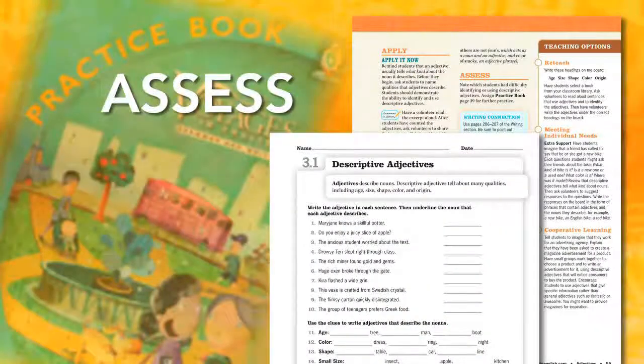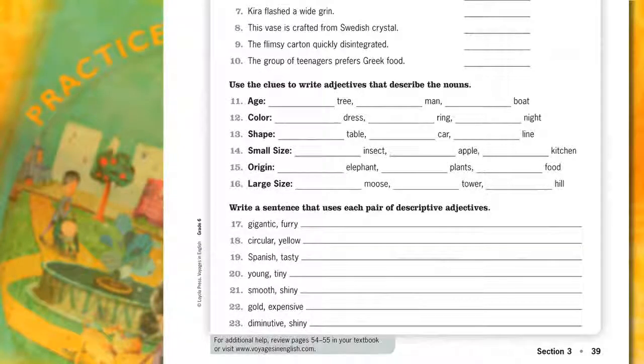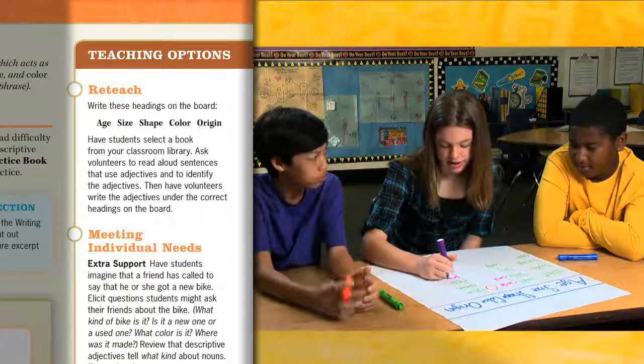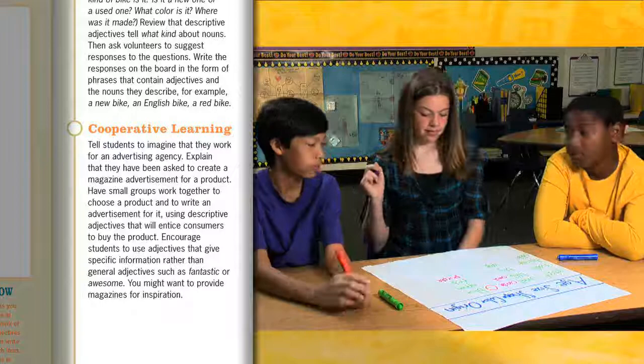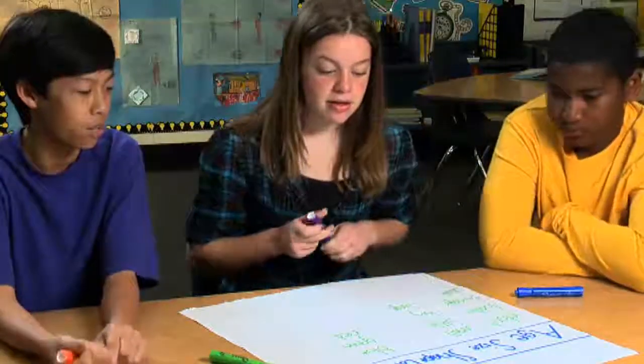The last step in the four-step teaching approach is Assess. This is where you'll informally assess students' skills. You can assign additional practice for skill reinforcement by using the practice book, which contains all topics taught in the student book. The Teaching Options column offers optional teaching activities to help reinforce specific topics, addressing a variety of learning styles and strategies.